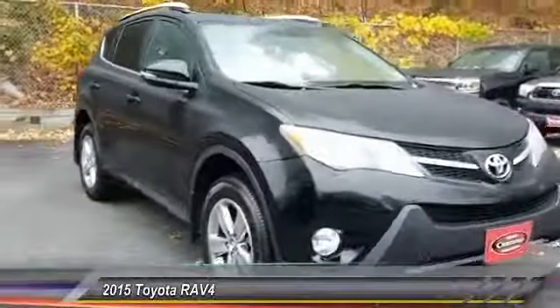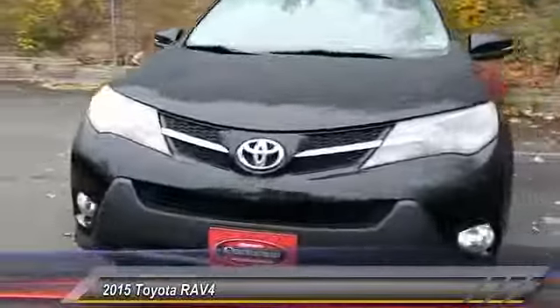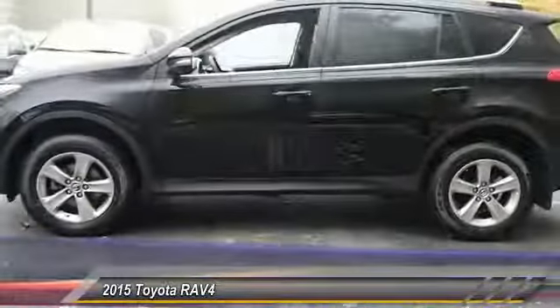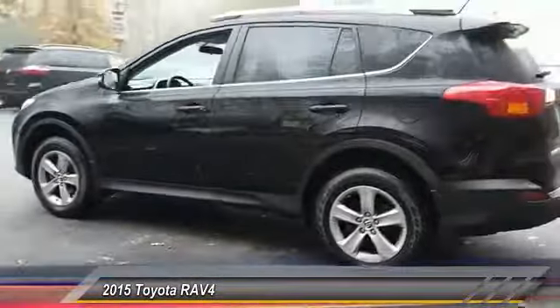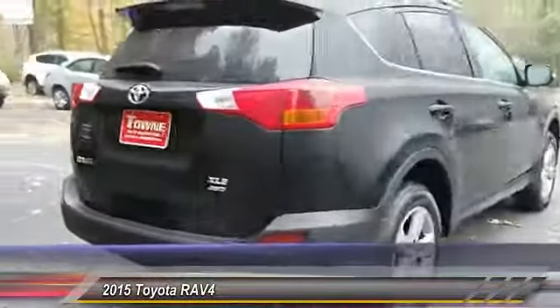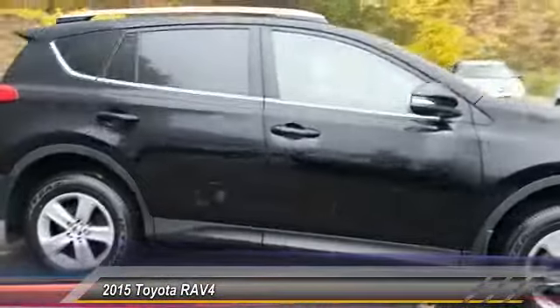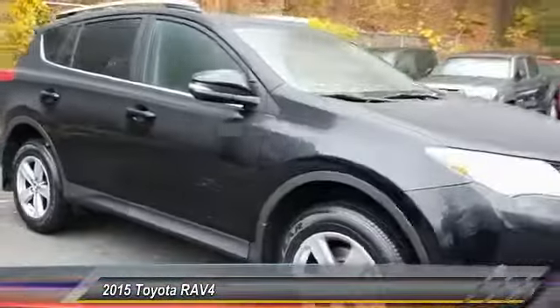The 2015 RAV4. The RAV4 is one of the most fuel-efficient SUVs in its class. Versatile and efficient, the RAV4 mixes the comfort and drivability of a sedan with the benefits of an SUV. This highly evolved, well-packaged crossover SUV lets you have it all and is priced below $25,000.